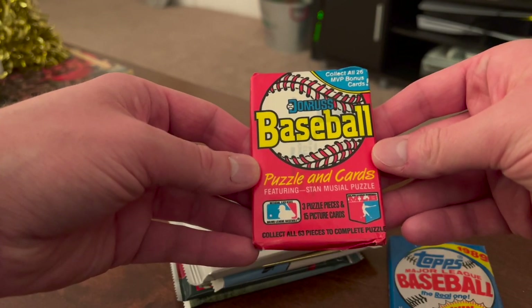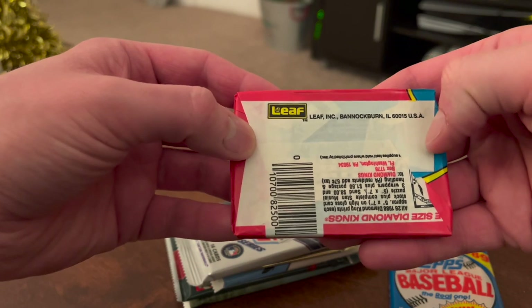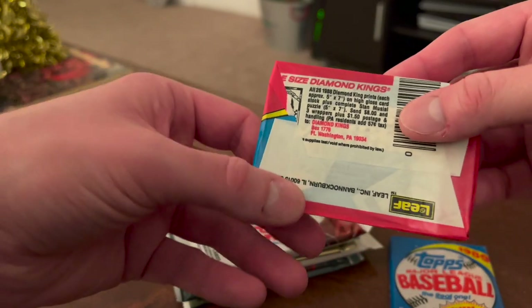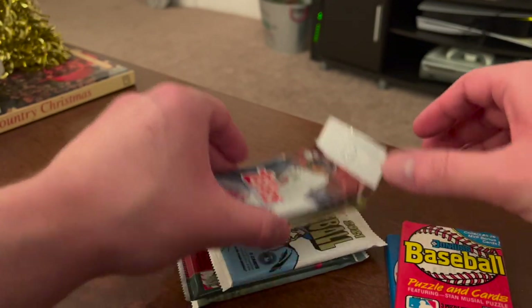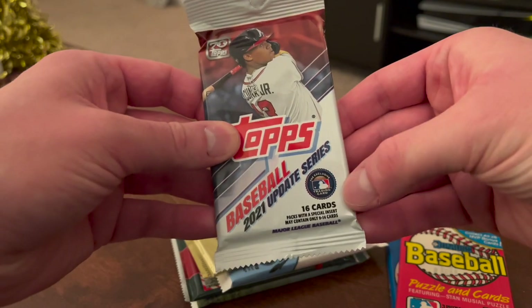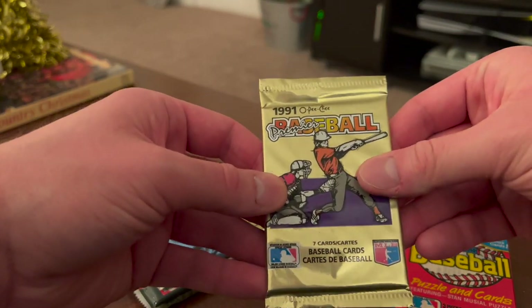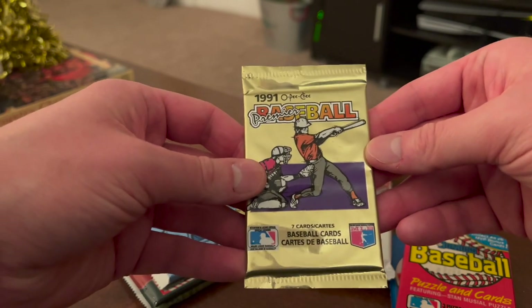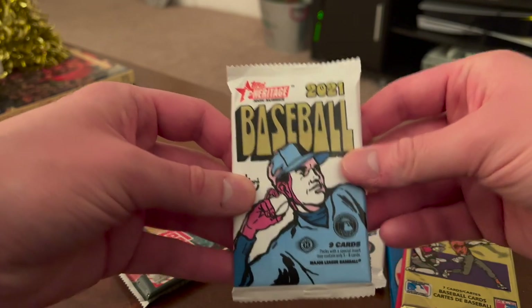We've got some Donruss — let's see what year this is from — this is 1988. So 88 and 89. We've got a retail pack of Topps Update with 16 cards in there. This one's kind of interesting: a '91 O-Pee-Chee baseball seven-card pack, that's pretty fun.